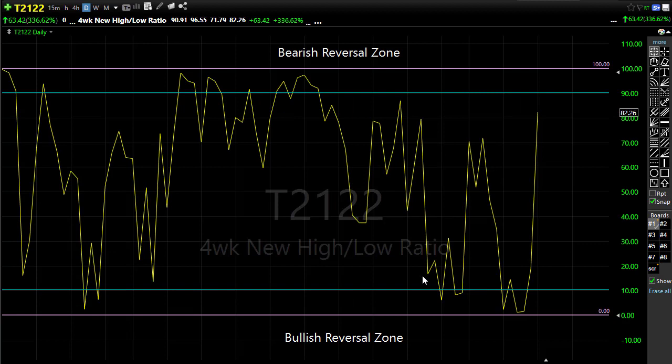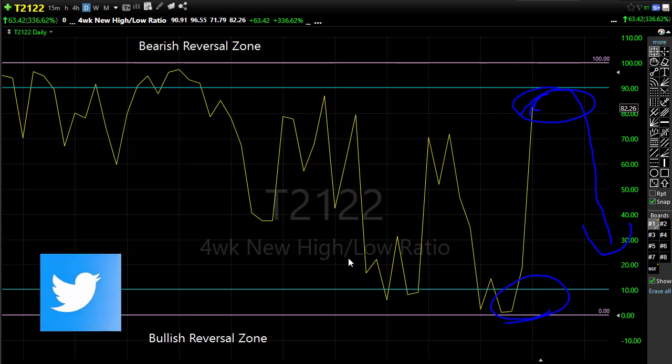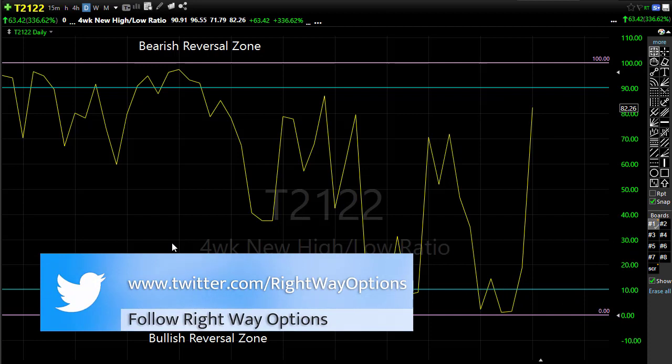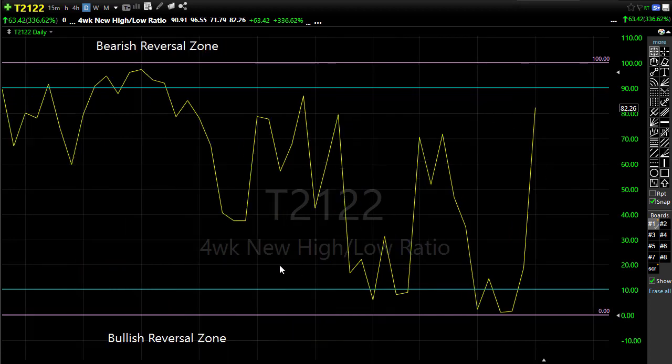Looking at the T2122 four-week new high/new low ratio: this is that all-or-nothing market that drives me crazy. Yesterday we were down in the oversold condition, and this big gap-up morning with a sweeping move — that really doesn't have a lot of energy after the gap — pushed us all the way back up here where we're testing the overbought condition. That tells us that when we gap that big and move that big without bullish follow-through, we have the potential to drop all the way back down in the next price action. So we're back in that reversal area where we want to be watchful. It wouldn't be unreasonable after rising that much that we get a little rest or pullback today.